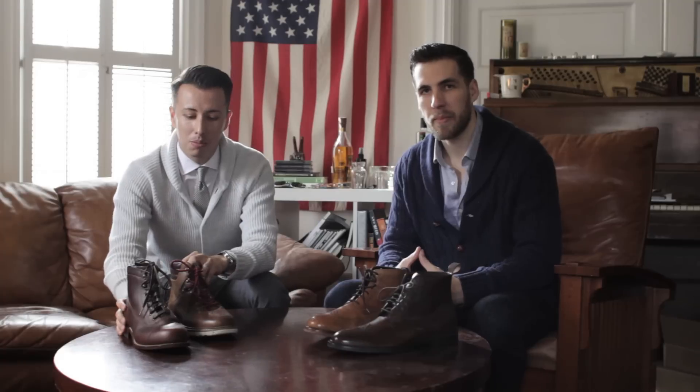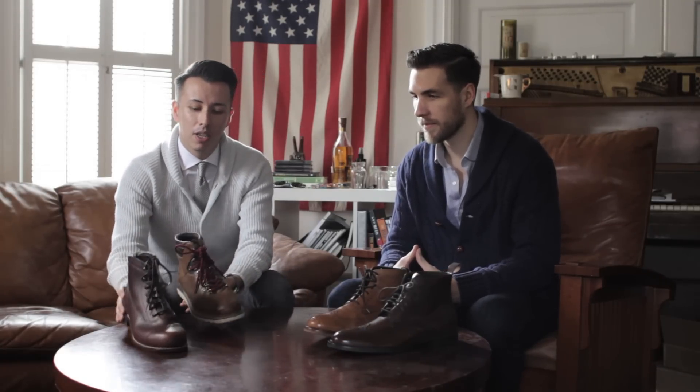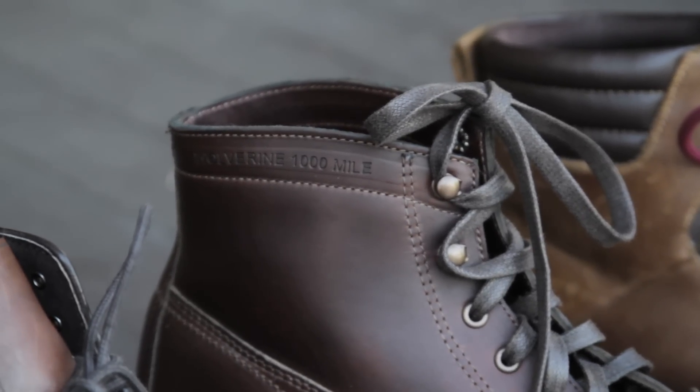Right here we have your more outdoors boots, your boots that you can wear every day. They're two different styles. These are by Wolverine — thousand mile, guaranteed to go a thousand miles on these.